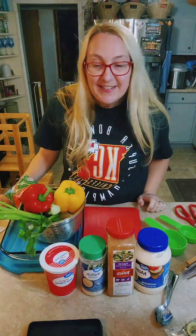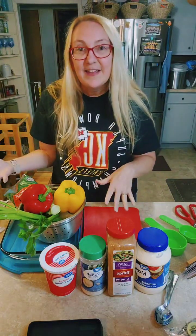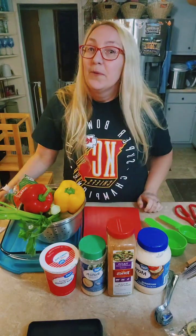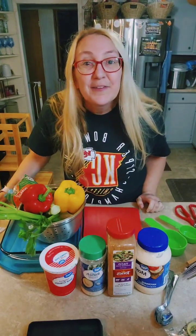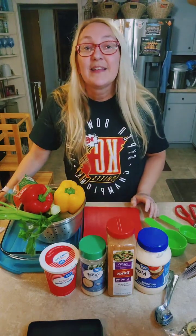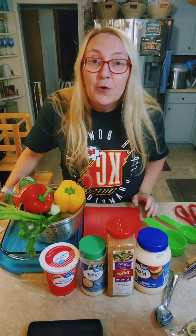Hi guys, my name is Renee. I'm a member of Five Dinners in One Hour, and tonight I'm going to be doing a little snack. This would be great as a side for one of your dinners. All the dinners have sides, but you could sub this out for a side, or this is great for a snack — a go-to snack, especially when the kids get home from school and they want a little snack.